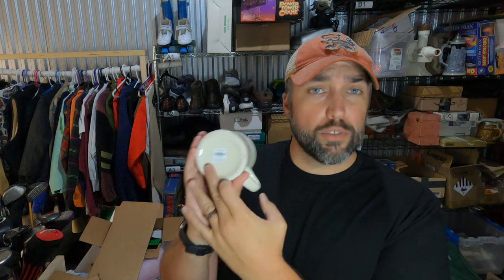Not a big coffee mug guy, but this one was only 50 cents. It is like a Joanna Gaines Magnolia table restaurant coffee mug. It's originally $14 from Target. I paid 50 cents for it from a garage sale and it sold for $26.50 on eBay.